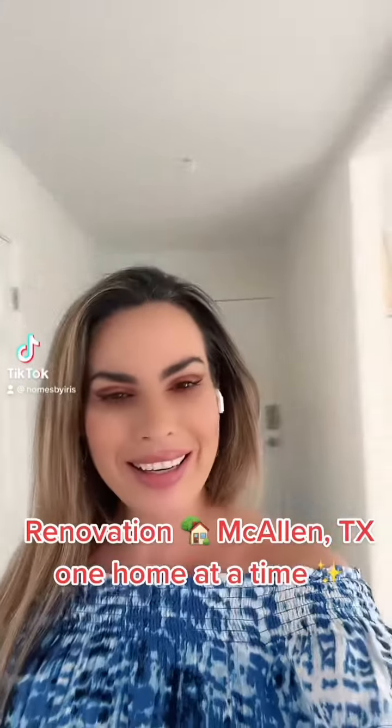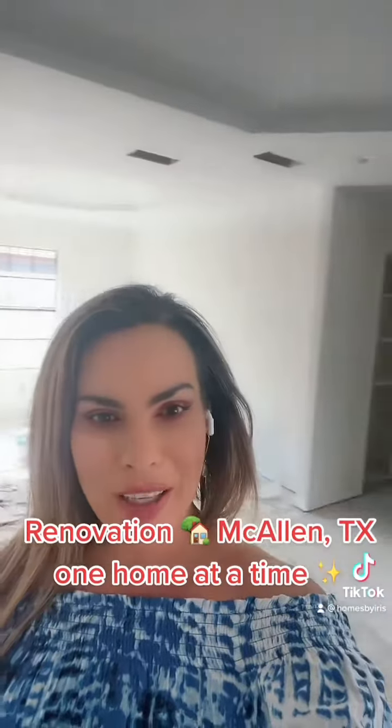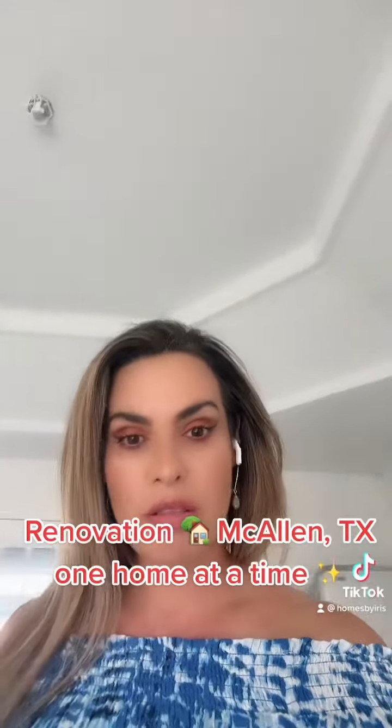Hello everyone, I'm here at the project — a beautiful home that we're renovating, coming to the market soon. Look at the ceilings: the float and texture of the main areas is complete. Actually, the whole house — the whole roof areas are completed.